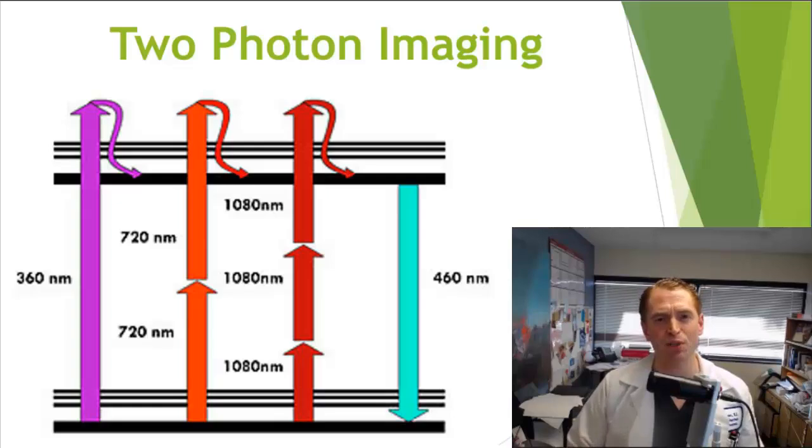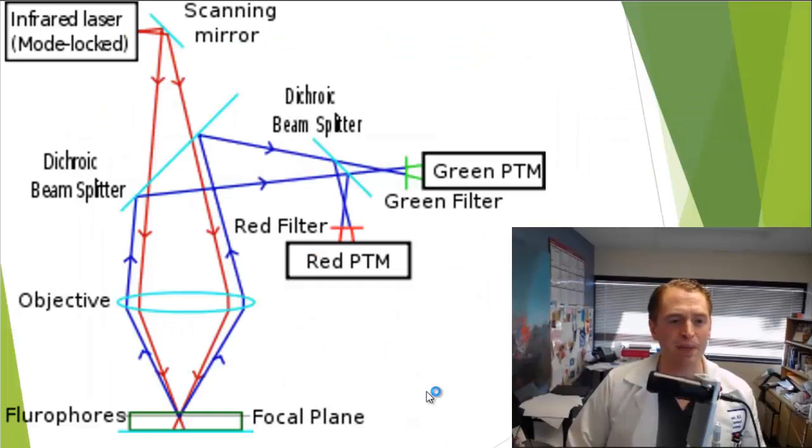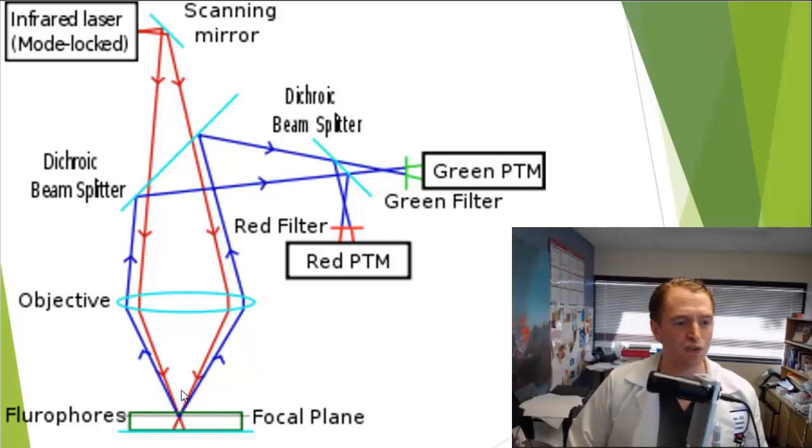Even with fluorescent oligodendrocytes, getting a high-resolution image at depth is difficult because different oligodendrocytes at different depths scatter light. So a special form of microscopy called two-photon imaging is used. Here, photons with lower energy at far-red or near-infrared wavelengths are absorbed by tissue when delivered simultaneously within a femtosecond, giving off radiation in the visible light range captured by the microscope — producing beautiful images showing the oligodendrocyte cell body and all its projections.